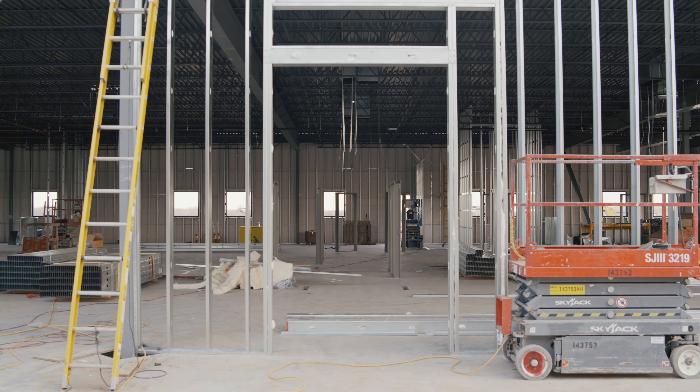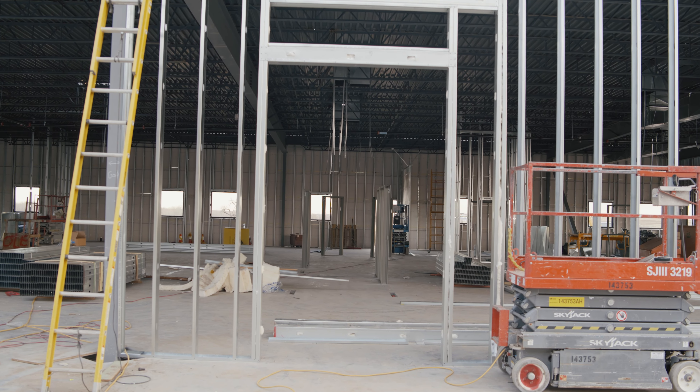They're also going to continue to frame out the interior and finish up a lot of things. The building is taking a completely different transformation. If you haven't been out here, I encourage you to drive by and see how massive this building looks. It's pretty exciting to think of all the great ministry that's going to happen here, and we're excited about what God's going to do in the future.